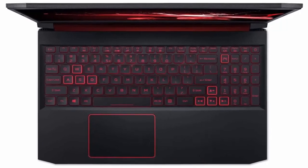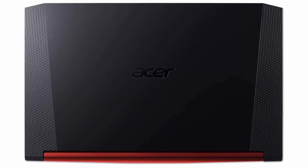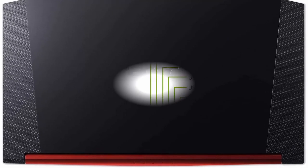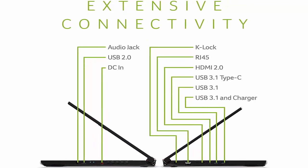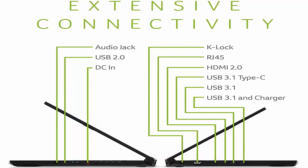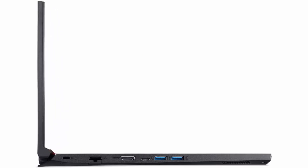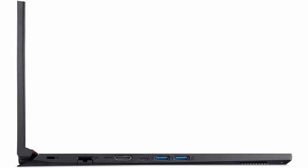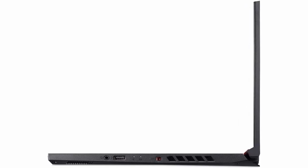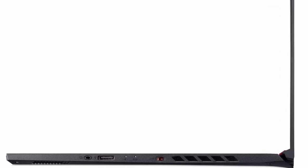Intel i7-9750H 6-Core Processor, 9th Generation, 2.6GHz with Turbo Boost Technology up to 4.5GHz. 15.6 inches 144Hz FHD display, Full HD Wide Screen IPS LED Backlit. NVIDIA GeForce RTX 2060 Graphics with 6GB dedicated GDDR6 VRAM. 32GB DDR4 2666MHz memory, 256GB SSD plus 1TB HDD.